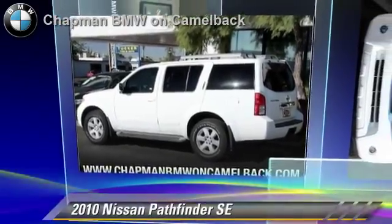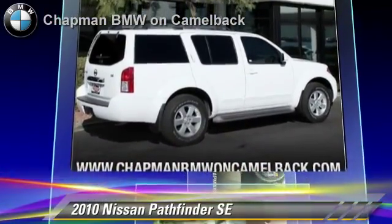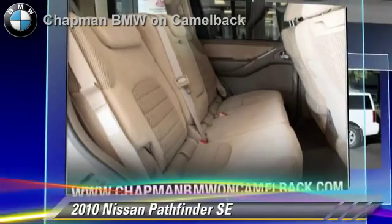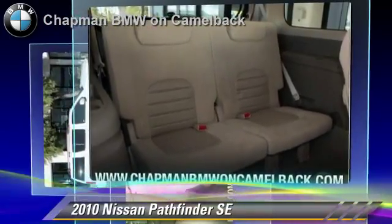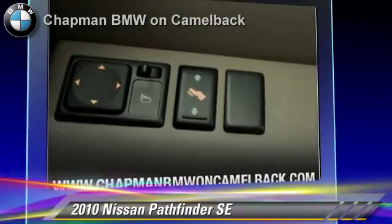The 2010 Nissan Pathfinder SE, powered by a 4-liter V6 engine with a 5-speed automatic transmission. This vehicle, with fewer than 55,000 miles on the odometer, gets up to 20 miles per gallon. This Nissan features privacy glass, air conditioning and towing package.